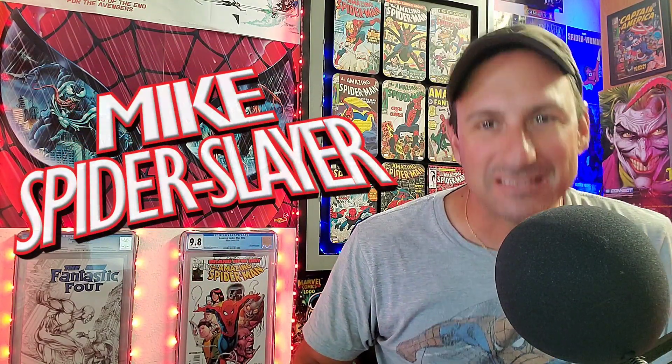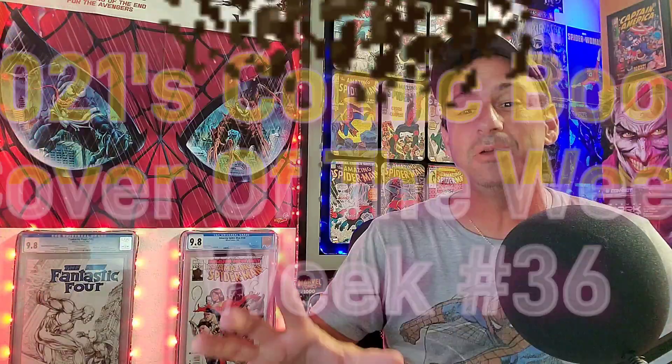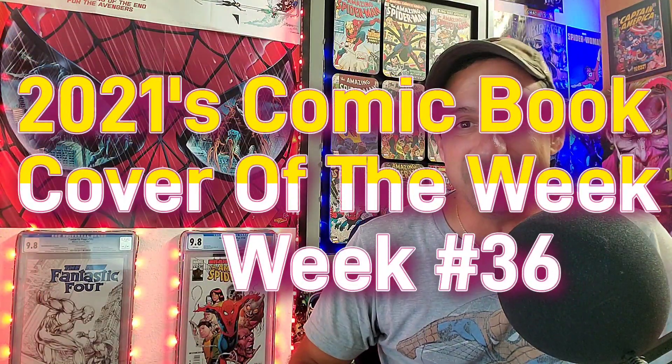Hey all my Web Eds out there, welcome back to Comic Book Corner 2.0. I am your host Mike Spiderslayer, always helping you make decisions on what comic books to buy. Today I am bringing you 2021's Top 10 Comic Book Covers of the Week. This is week 36, the YouTube series where you guys get to vote on your favorite comic book covers of the week based off of the Top 10 I provide for you.